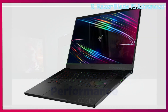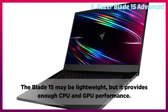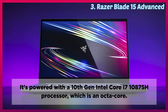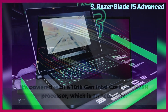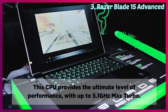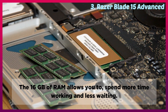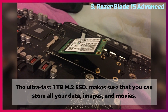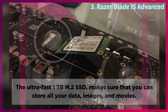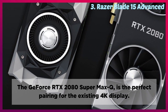Performance: The Blade 15 may be lightweight, but it provides enough CPU and GPU performance. It's powered with a 10th generation Intel Core i7-10875H processor, which is an octa-core. This CPU provides the ultimate level of performance with up to 5.1 GHz max turbo. The 16 GB of RAM allows you to spend more time working and less time waiting. The ultra-fast 1 TB M.2 SSD makes sure that you can store all your data, images, and movies. The GeForce RTX 2080 Super Max-Q is the perfect pairing for the existing 4K display.